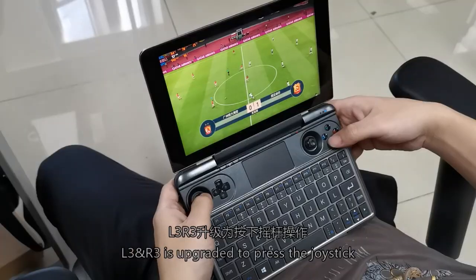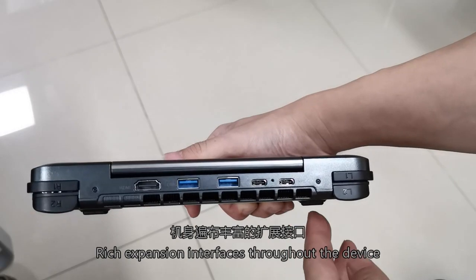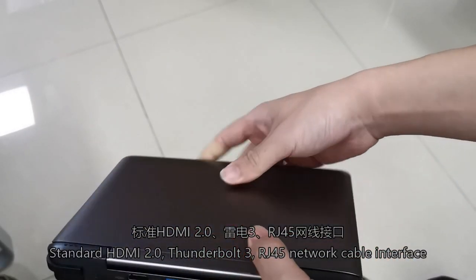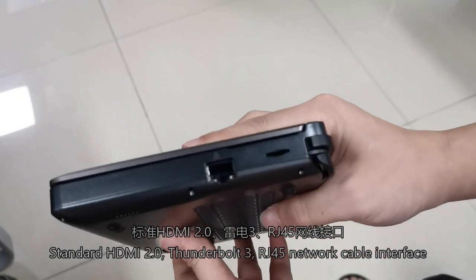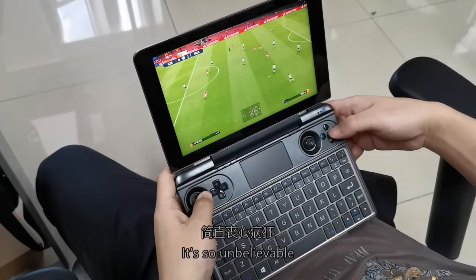Compared to the previous generation of PC gaming consoles, the handle button experience has been optimized — L3 and R3 are upgraded to clickable joysticks. Expansion interfaces cover all connectivity needs: standard HDMI 2.0, Thunderbolt 3, RJ45 network cable interface, and more than 4 USB ports. It's unbelievable.